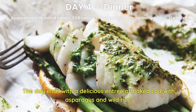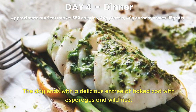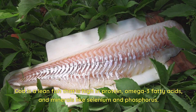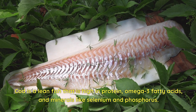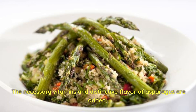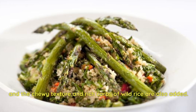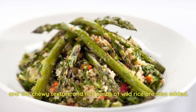Day 4 Dinner. The day ends with a delicious entrée of baked cod with asparagus and wild rice. Cod is a lean fish that is high in protein, omega-3 fatty acids, and minerals like selenium and phosphorus. The necessary vitamins and distinctive flavor of asparagus are added, along with the chewy texture and rich carbs of wild rice.